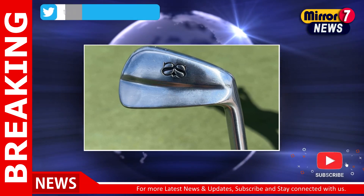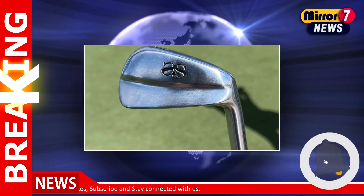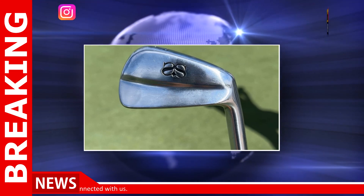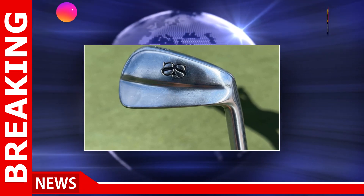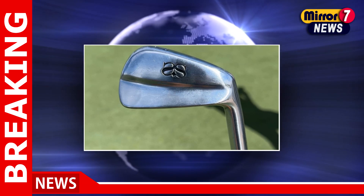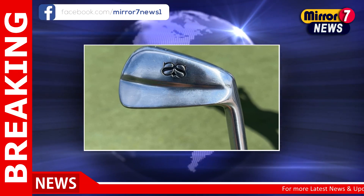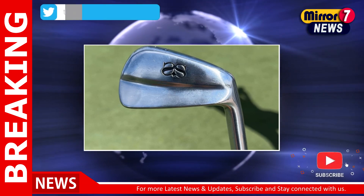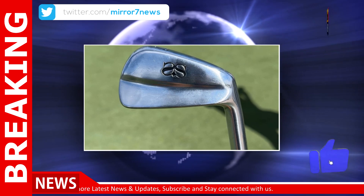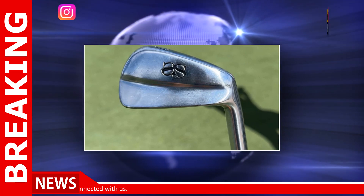Last week at the FedEx St. Jude Classic, Scott made a bold move by switching to Miura KM 700 Irons. These clubs, known for their higher bounce, were intended to improve his interaction with the sticky Zoysia grass at TPC Southwind. However, despite a respectable T18 finish, Scott found himself ranked a disappointing 53rd in strokes gained approaching the green out of 70 players.